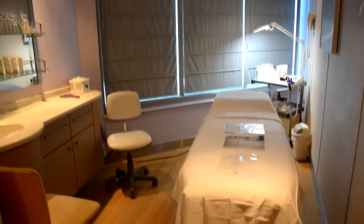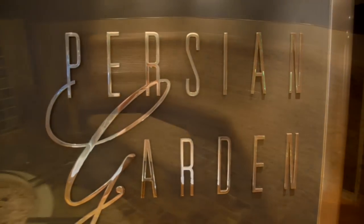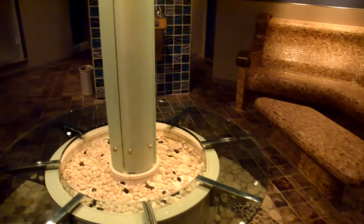This is one of the massage rooms, and we're going to look at the Persian Garden next. It has some of the Turkish baths and some of the steam rooms — really nice area of the ship. Got a little tour of it before the cruise began. You do have to pay extra for some of these, and some of them you can reserve for couples. The room here at the end you can reserve just for two people if you'd like.